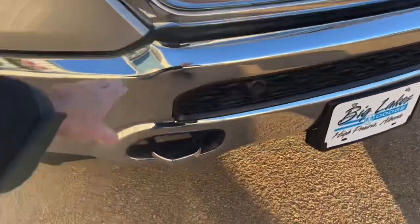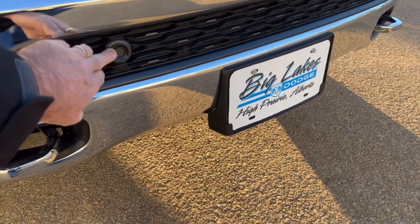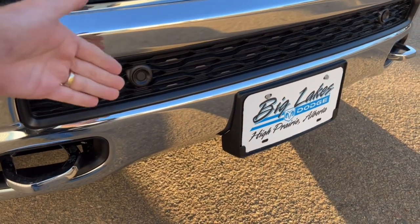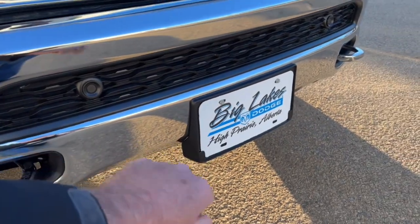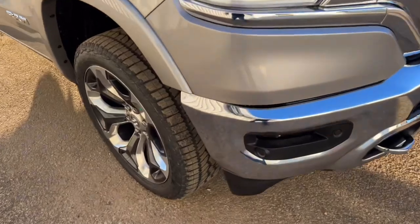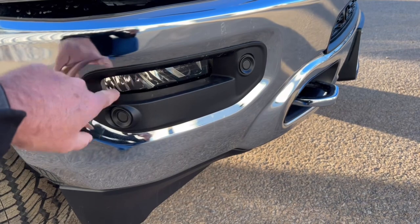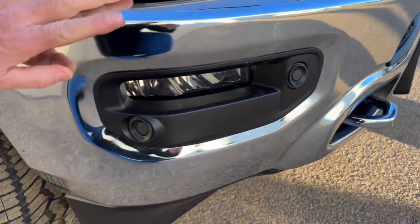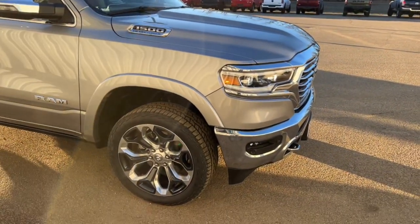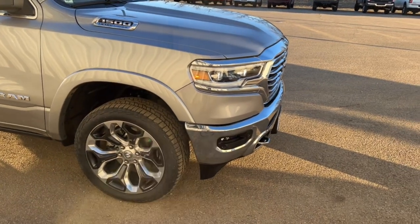We've got chrome bumpers and chrome tow hooks to dress it up. There are proximity sensors here that will beep at you before you run into something in a parking lot. Over here we have more proximity sensors and built-in LED fog lights. When you slow down and turn the wheel at low speed — say coming into a parking lot — it'll actually turn those lights on to illuminate the corner you're rolling into.